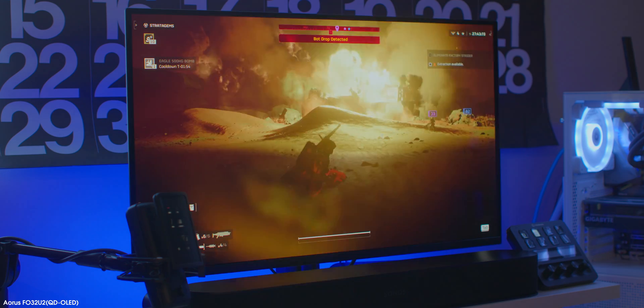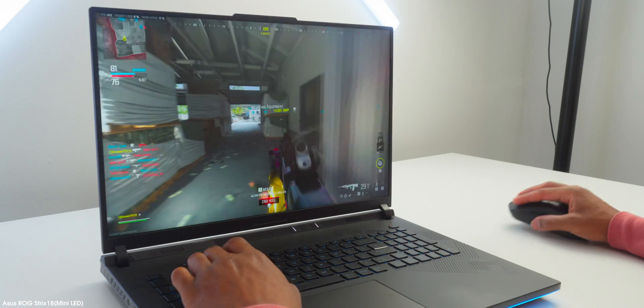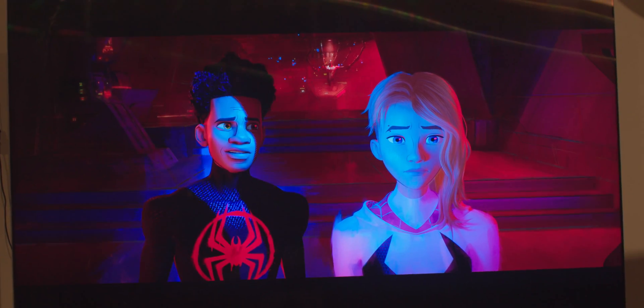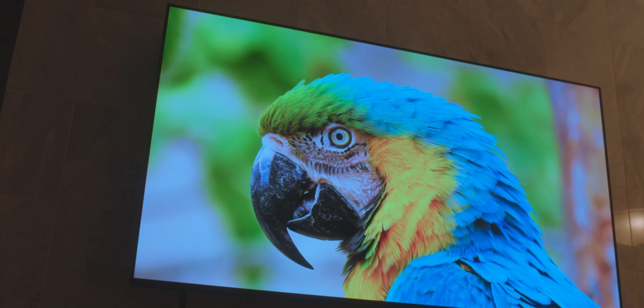Everything we speak about in this video will translate not only to television screens but also to gaming monitors and computer screens, as I've used both of these technologies in all environments. I've been privileged to experience QD-OLED gaming, mini LED gaming, a mini LED TV, and an OLED television. Although there are differences and you can go down crazy rabbit holes researching, I'm going to simplify all of that right here.